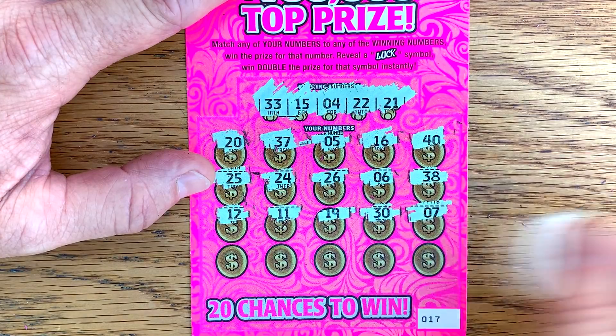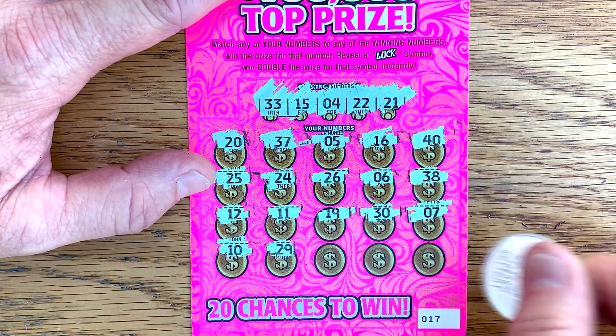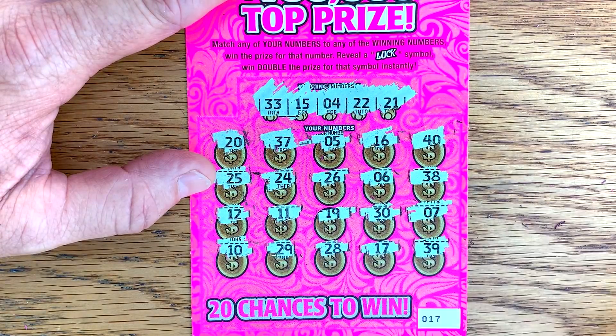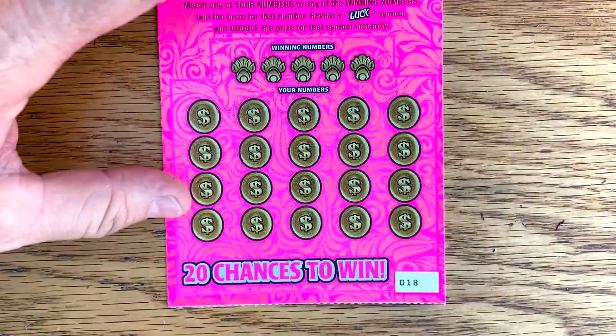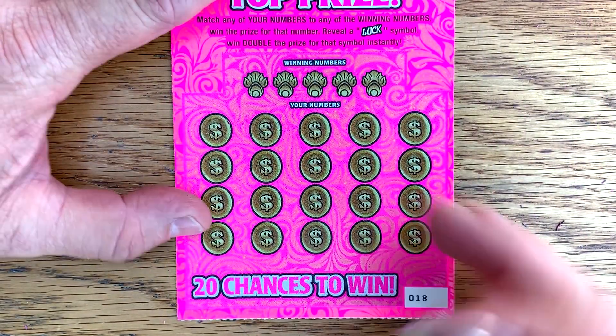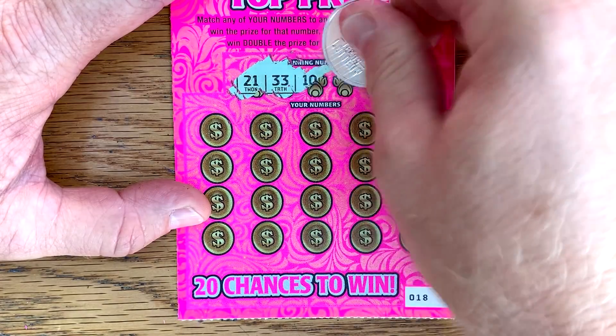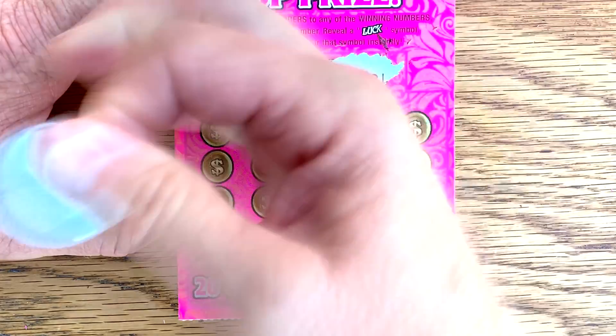All right, ticket number 17 — we get a 33, 15, 4, 22, and 21. Last row: 10, 29, 28, 17, and 39.